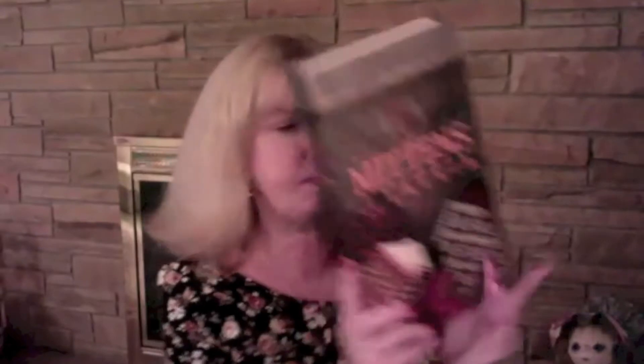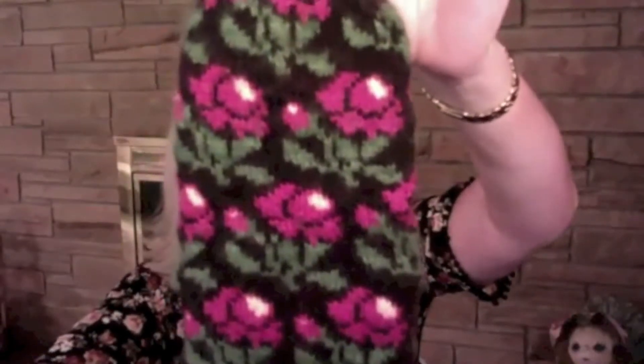These are from this big book, the Mittens of Latvia book. I changed the cuff a little — I showed you the cuff last time — but now I have one finished mitten, and I love these mittens so much.